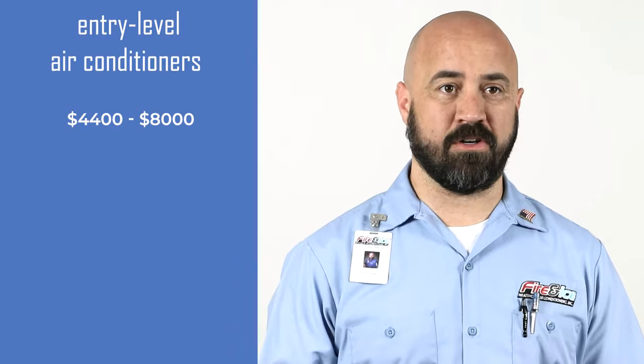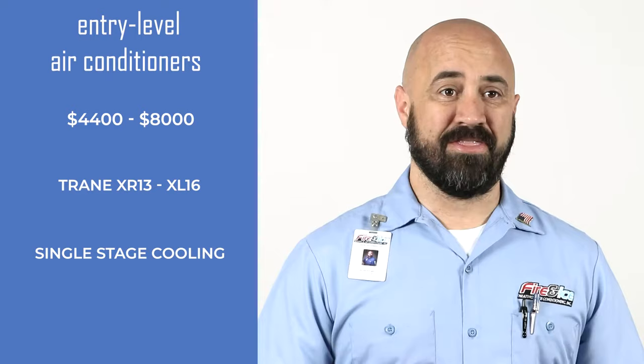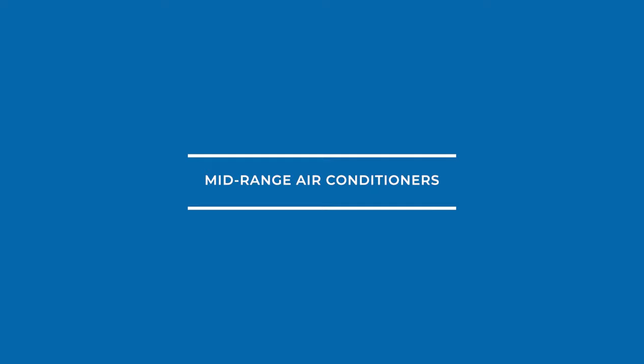Let's jump in and see our options for the entry level air conditioners. The price range for entry level air conditioners is about $4,400 to $8,000. Some of the specific models included in this category are the XR13 up to the XL16. The main feature of an entry level air conditioner is that it's single stage, which means a standard level of cooling. The best fit would be someone with low utility costs not looking for high efficiency savings, or someone who isn't sure they'll be in the home long term.